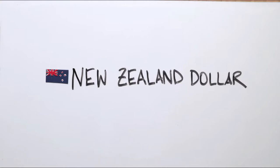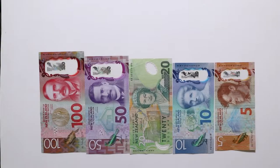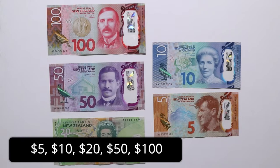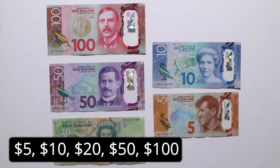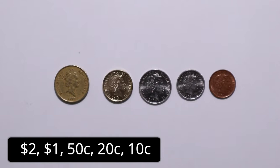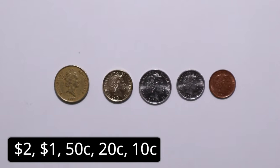The New Zealand currency is the New Zealand dollar. It has five notes or bills and five coins. The notes are worth five, ten, twenty, fifty and a hundred dollars, and the coins are worth two dollars, one dollar, fifty cents, twenty cents and ten cents.